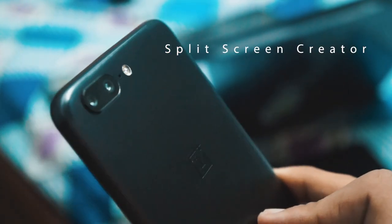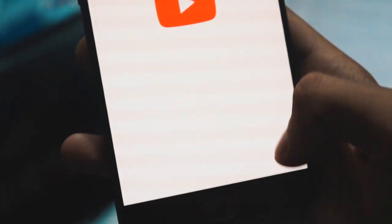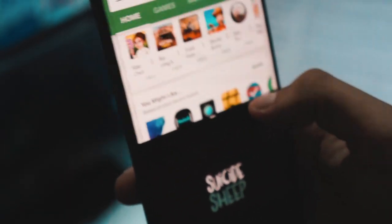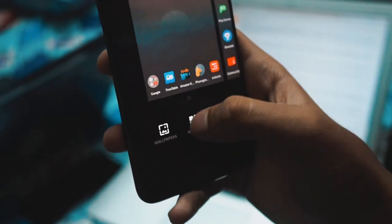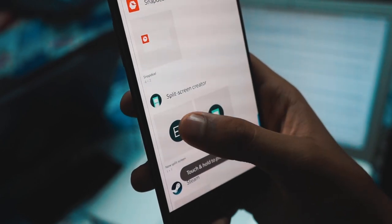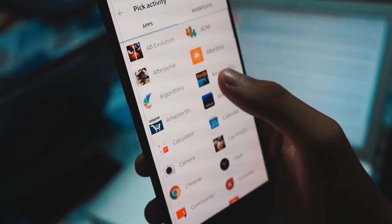Talking about a high-end phone is one thing and buying it is another, but what if you can have some of the features of a high-end phone on your budget device? The Split Screen Creator is one such app which brings the Galaxy Note 8's app pair feature to your smartphone. It takes the Android split screen functionality a step further by letting you choose which two apps you want to open at one go.